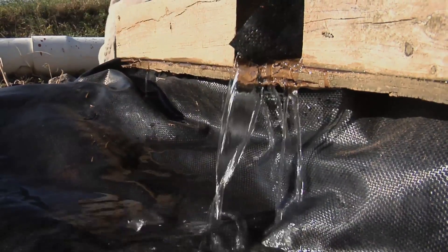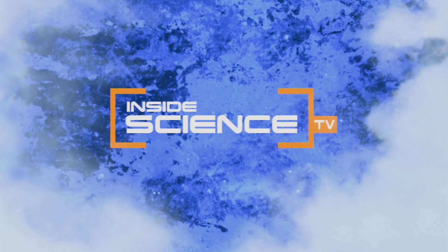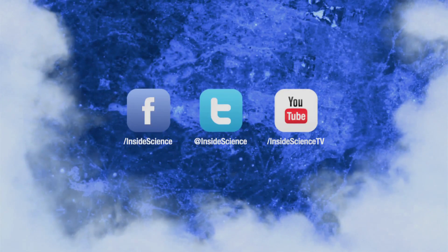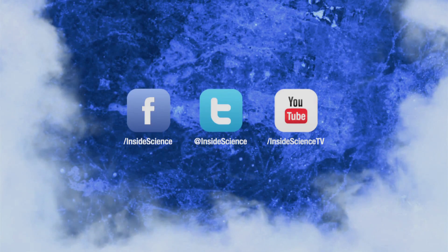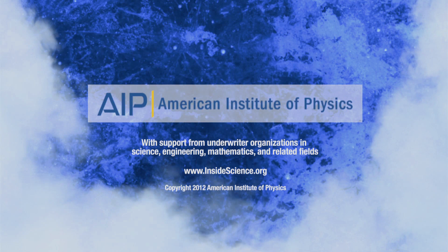I'm Josh Lebowitz reporting for Inside Science TV. If you enjoyed this edition, follow us on Facebook, Twitter, or YouTube for two new science stories every week, powered by the American Institute of Physics.